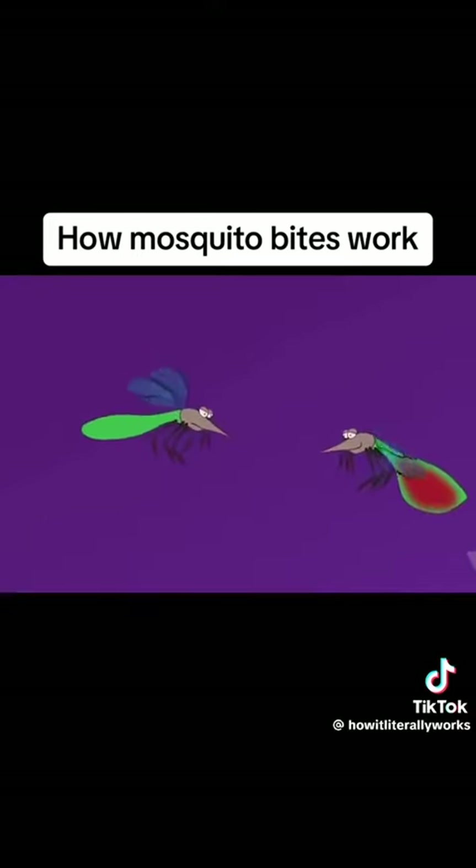Feeding will continue until her belly is full, or until she's noticed and slapped. A female mosquito can take in two to three times her body weight in blood at a single feeding.